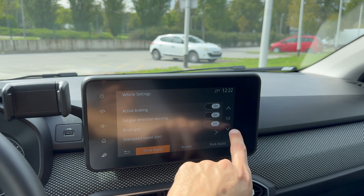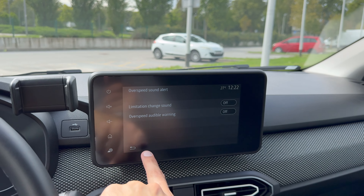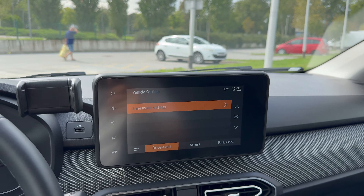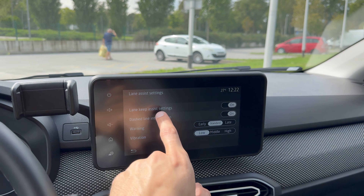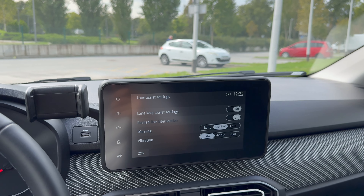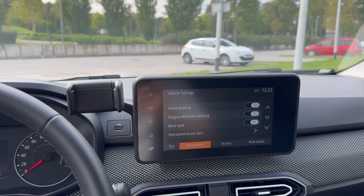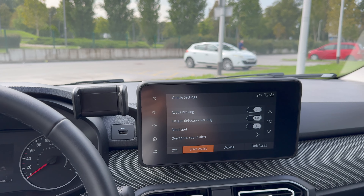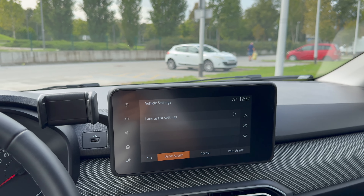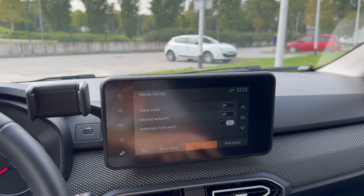You have active braking, fatigue detection warning, blind spot, over-speed — this is the one you need to turn off every time you drive. Lane keeping assist settings: you can set lane departure warning and intervention. Blind spot is there too. Really great value for money for all those safety features.